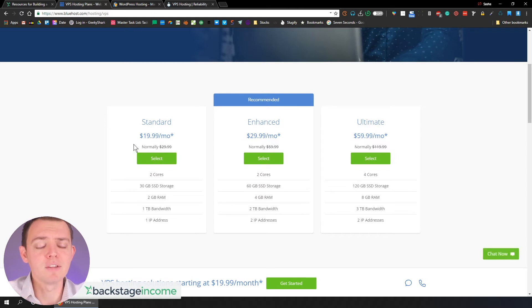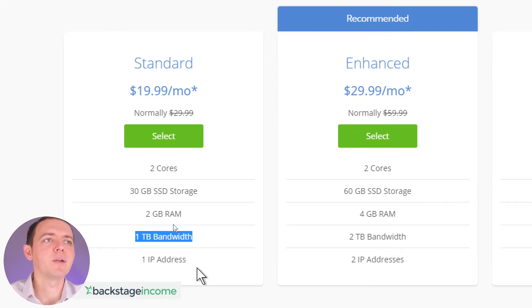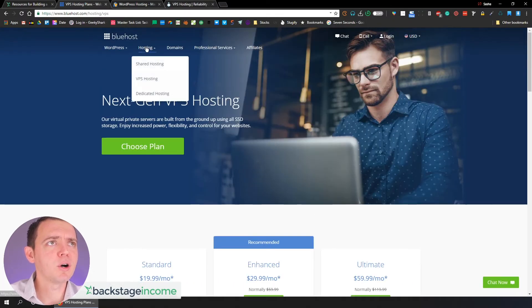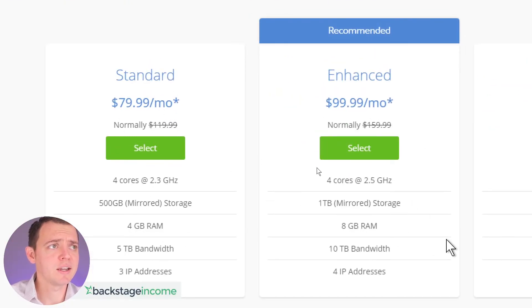There's really no such thing as unlimited hosting — there's always a limit, and they'll upgrade your plan when you're getting more hits and traffic. Looking at VPS hosting, you get two cores, 30 gigabytes of SSD storage, and two gigabytes of RAM for around $20. So why pay $20 for 30 gigs when you could get the 'unlimited' for $4.95? It gives you more power — one terabyte of bandwidth, one IP address — but it costs more as your needs grow. Bluehost generally caters toward people just getting started.